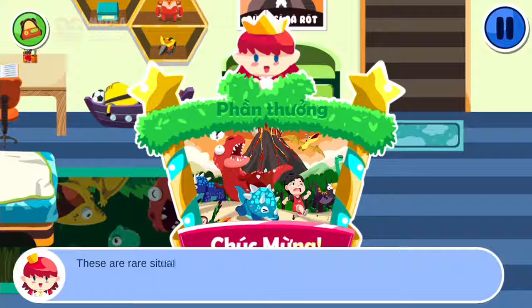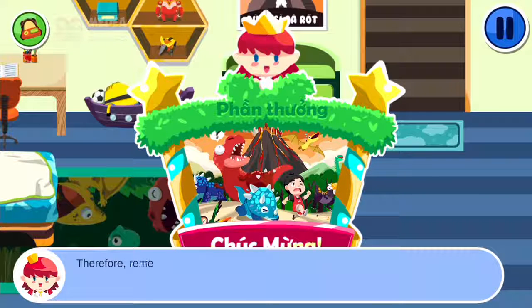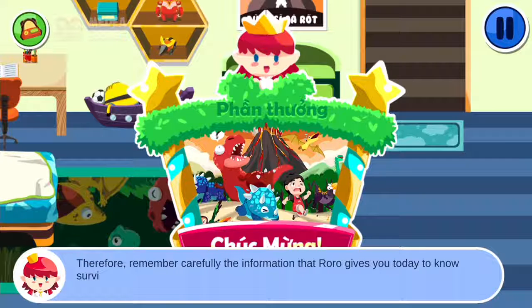These are rare situations in daily life. Therefore, many kids do not know how to respond. Remember carefully the information that Roro gives you today to know survival skills in case of earthquake, tsunami, or volcanic eruption.